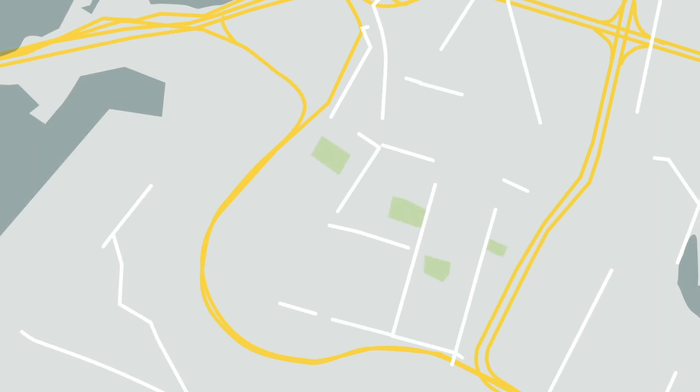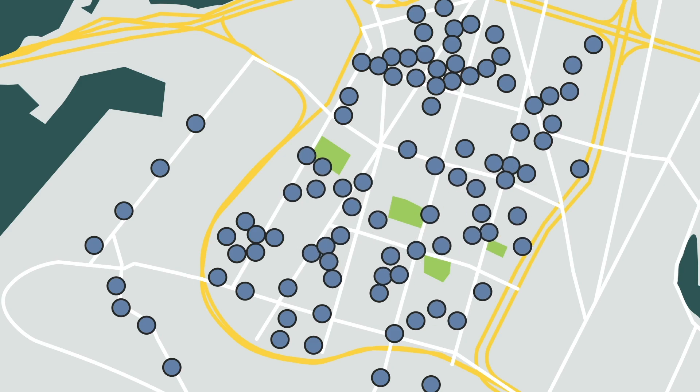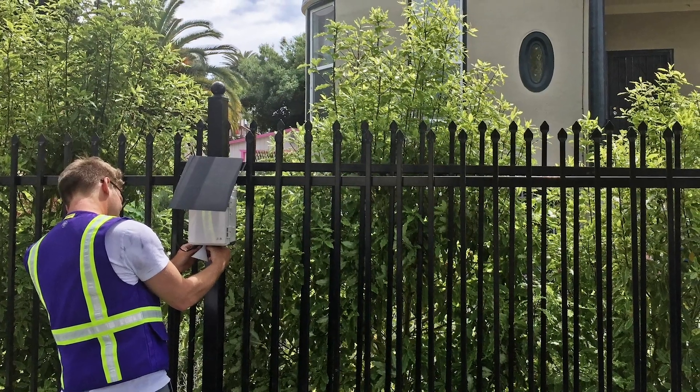We sited about 55 sensors at residential locations, about 35 sensors at commercial locations and businesses, and about 10 sensors elsewhere, including some along a major route within the port and some sensors in upwind locations.